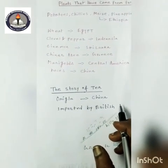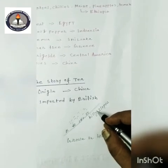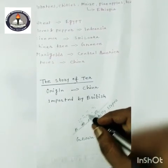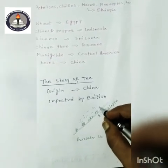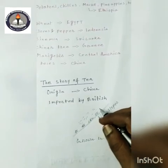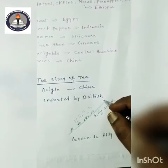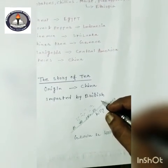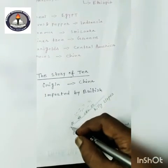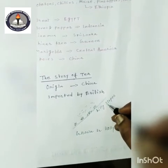That is why tea is grown on hilly slopes. You can see here that tea plants are grown on hilly slopes so that water easily drains out and does not accumulate around the roots. Water drains down into the plain areas, and that is why tea plants are grown in hilly areas.